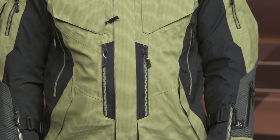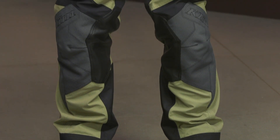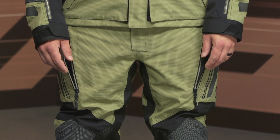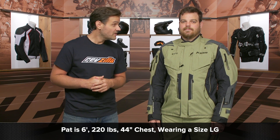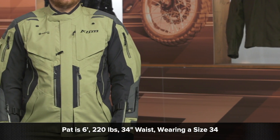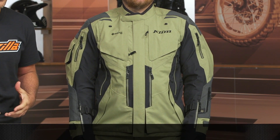What you're getting here is maximum protection. Sizes for the jacket range from small to 3XL, and sizes for the pants range from 30 up to 40. McHugh on my left stands at six feet tall, weighs 220 pounds, has a 44-inch waist, and wears jeans in a size 34. He's wearing the large in the jacket and a size 34 in the pants — no surprises there. As long as you're using Klim's size chart, you should have no issues getting the right fit.